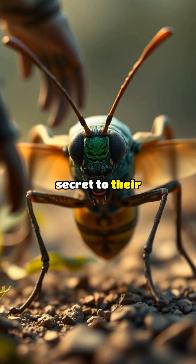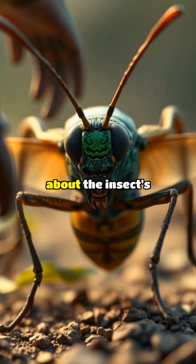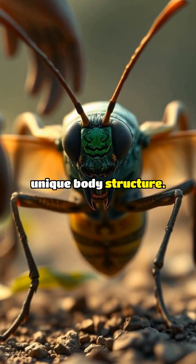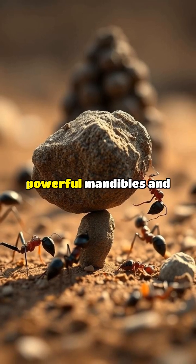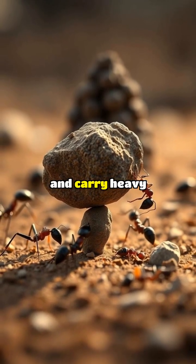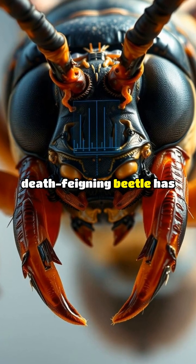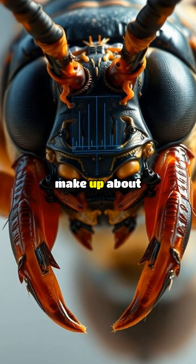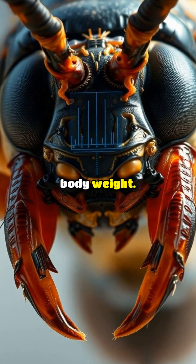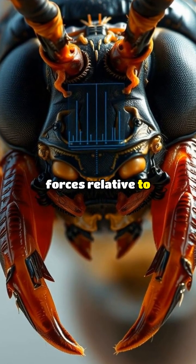So, what's the secret to their incredible strength? Scientists have discovered that it's all about the insect's unique body structure. Ants use their powerful mandibles and efficient cooperative transport strategy to lift and carry heavy loads. For example, the death-feigning beetle has powerful muscles that make up about 40% of its body weight, allowing it to generate immense forces relative to its size.